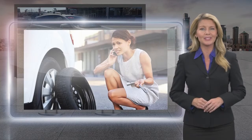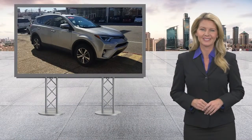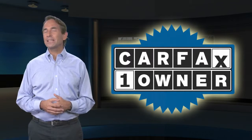Toyota Certified Used Vehicles — the best new cars make the best used cars. Feel confident in this Carfax Verified One Owner Vehicle with a Carfax Vehicle History Report.